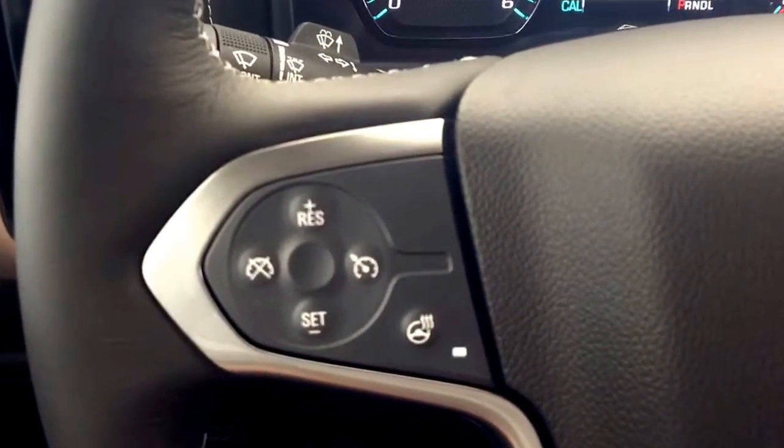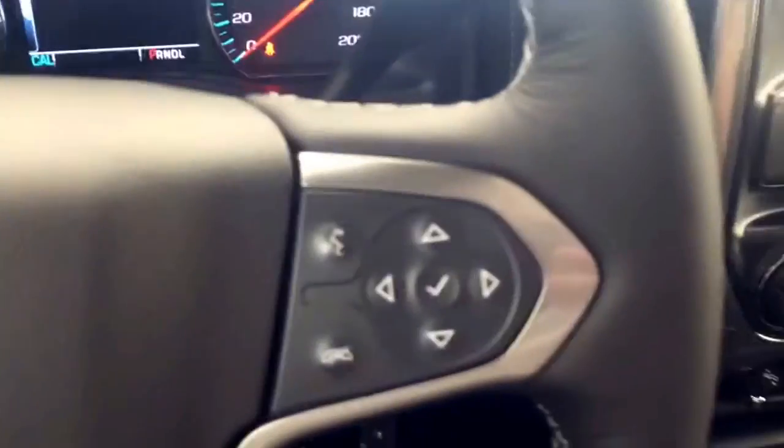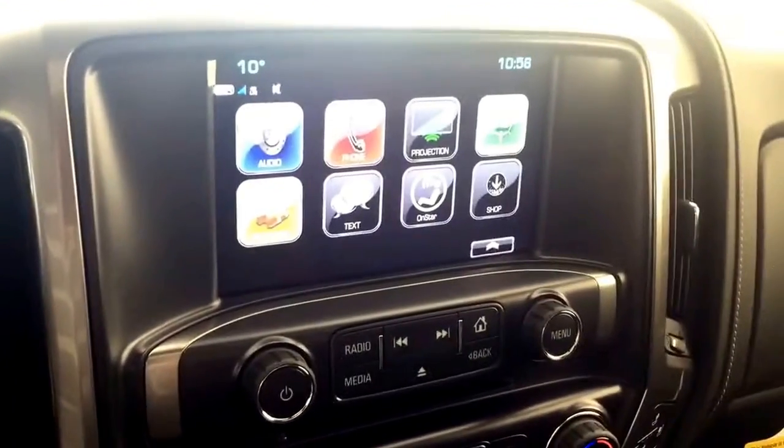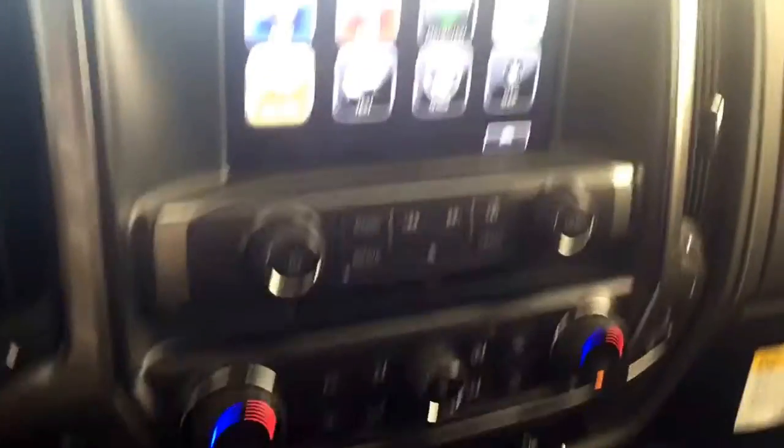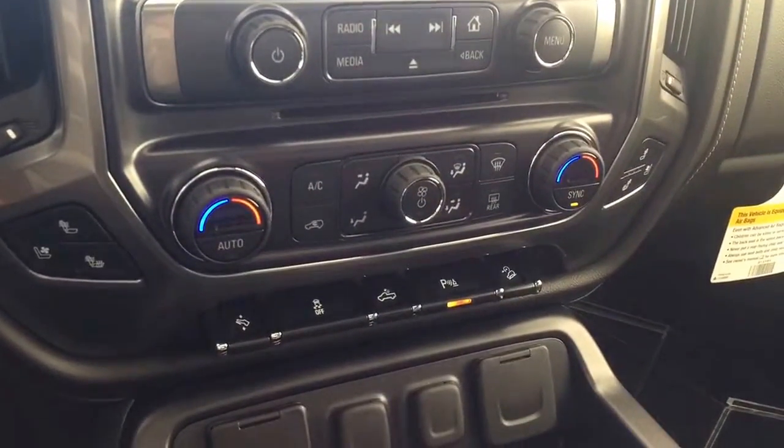On the steering wheel we have cruise control, heated steering wheel, Bluetooth capability, media controls, screen display with AM FM radio, Sirius XM radio, revision backup camera, CD player, and dual climate controls with heated and cooled front seats.